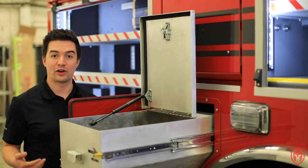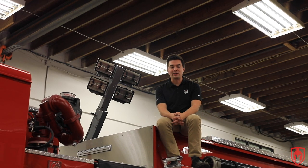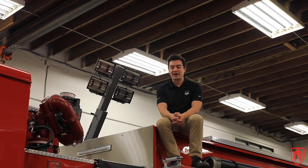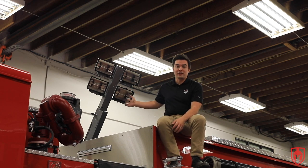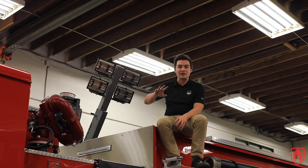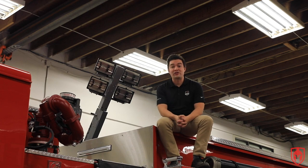When firefighters are on scene, especially in nighttime conditions where it's dark and they can't see well — whether that's a fire scene or a motor vehicle accident — lighting is very important. You'll notice lights everywhere on this truck. Outside are the flashing lights for when they go down the road. What I'm sitting next to here is called a command light, and it allows firefighters to swing around and put light wherever they need to on the fire scene — a really useful tool to see what they're doing and work safely.